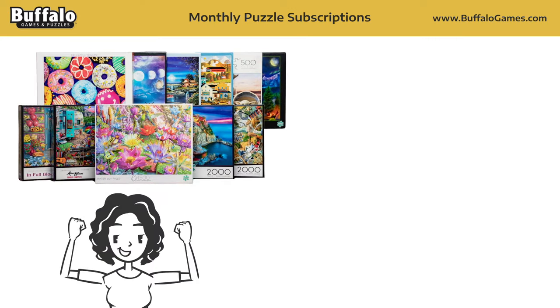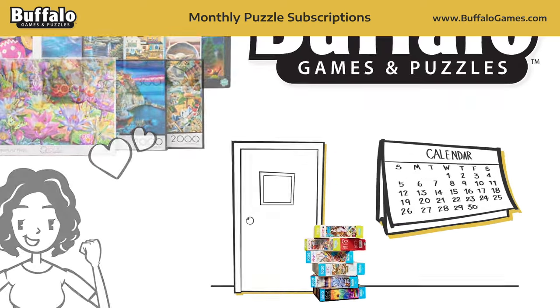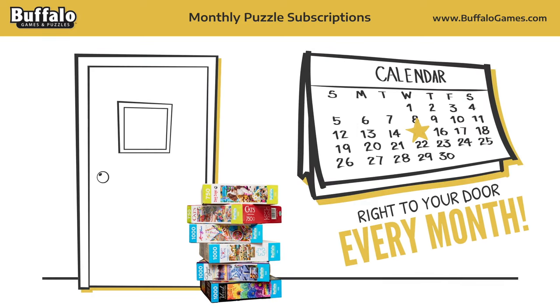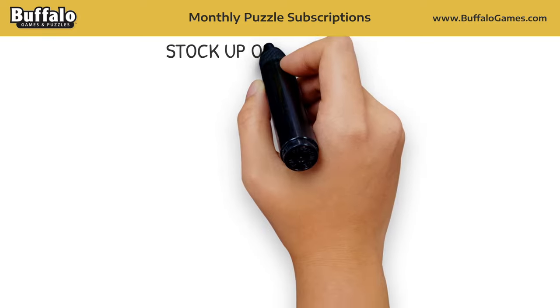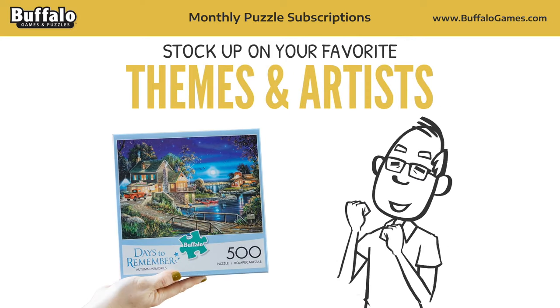Are you a lover of puzzles? Enjoy a delivery of one of Buffalo Games' most popular jigsaw puzzles right to your door every month for a year. Stock up on your favorite themes and artists, or give the gift of puzzling to someone special in your life.